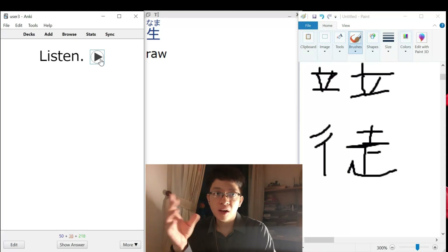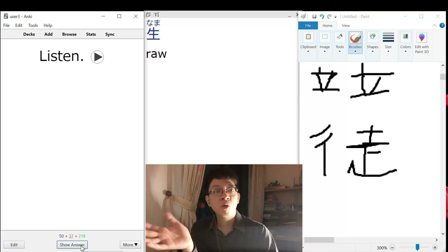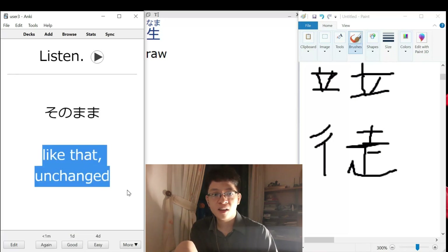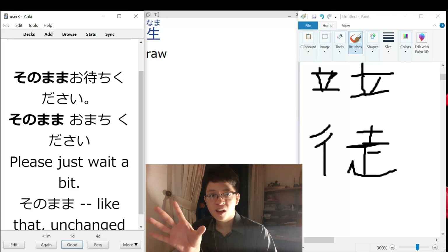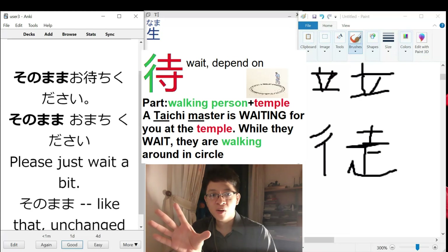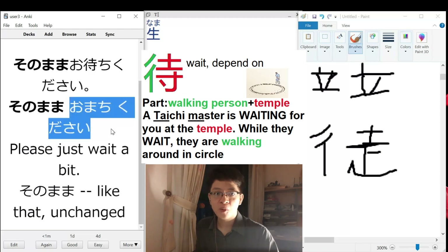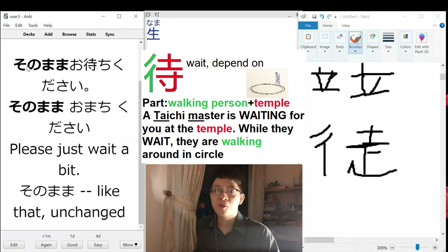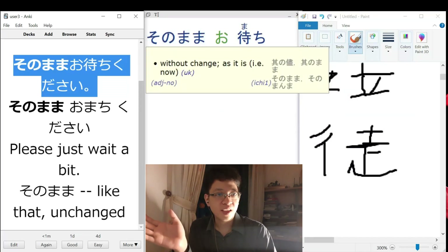The student in this class - 30%, right? 30%. Here - unchanged, right? Unchained, don't move, kind of. Unchange. It would make more sense in the sample sentence: 'Please honorably wait here without messing up anything.' Because SONOMA is 'unchanged,' so 'please wait here unchanged' - please wait here and don't mess up anything.